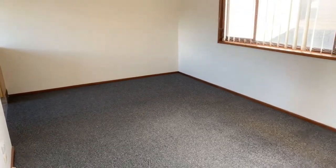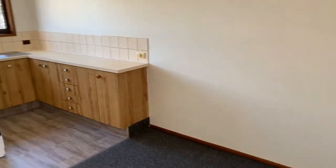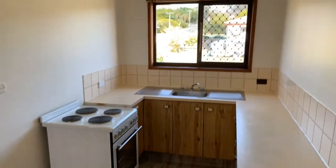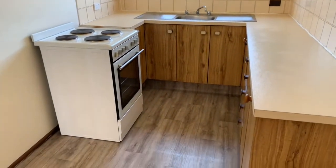Now we enter the combined living and dining area. It's a great size and again with large windows bringing in bright light and an airy feel. On the left is the galley style kitchen with electric stove and oven. There are plenty of cupboards and drawers for storage and a large bench top to prepare your meals.